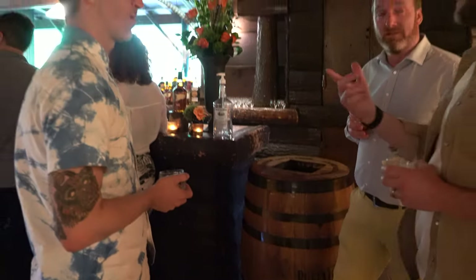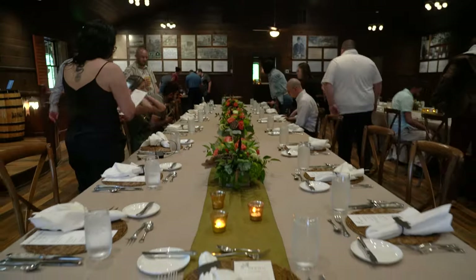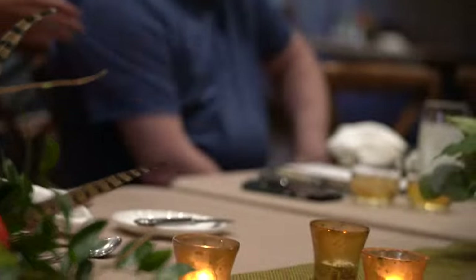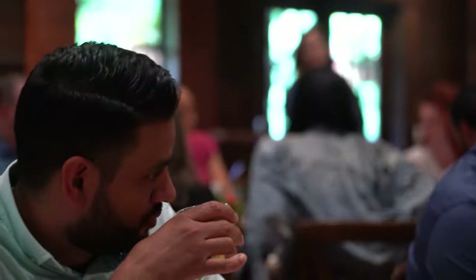We got to mingle a bit before a beautiful sit-down dinner with a stunning set menu that paired a bourbon with each seasonal dish. If you didn't think you could drink four bourbons with a four-course meal, you were wrong.